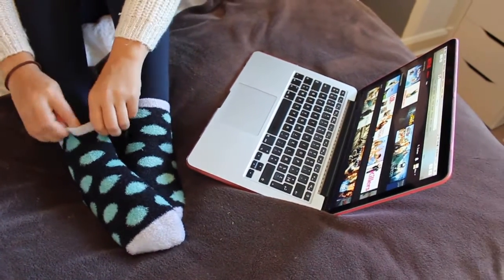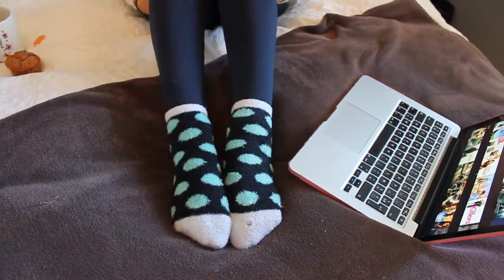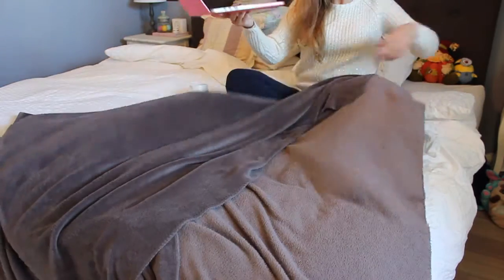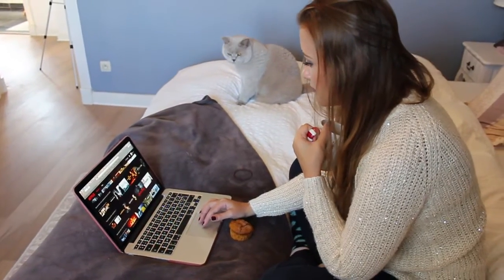During fall time I cannot live without fuzzy socks — they are so comfy and they are just so warm and I love them. During the fall time I also love watching a movie and just cuddling up in my bed with all my blankets and my tea, or just catching up on my favorite series.